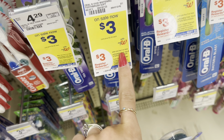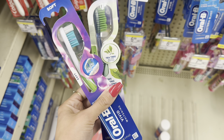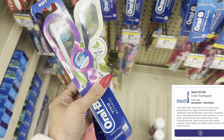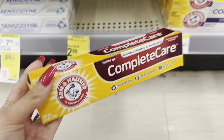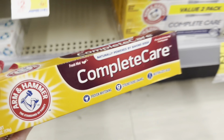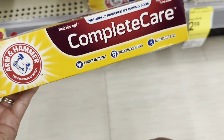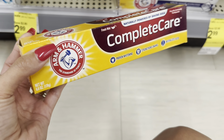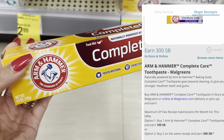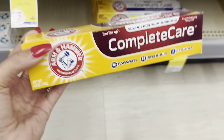Next, grab some Oral-B toothbrushes — buy two, get a $3 register reward. Two of these total $6. We have a $3 digital, so you'll pay $3, get back a $3 register reward, making your final cost completely free. Also, if you can find the Arm & Hammer Complete Care toothpaste at your store for $2.99, two would be $5.98. We have $1.50 back on each on Ibotta, plus $3 back on Swagbucks for the Complete Care ones — these could end up completely free.